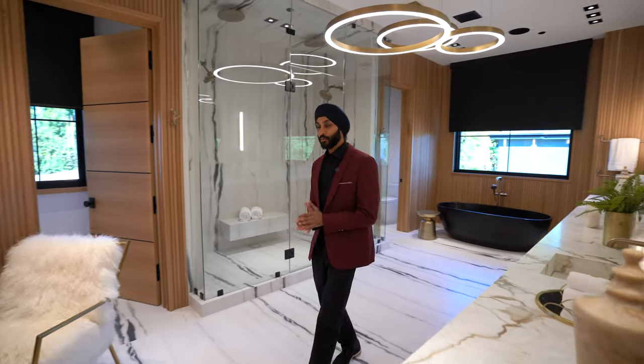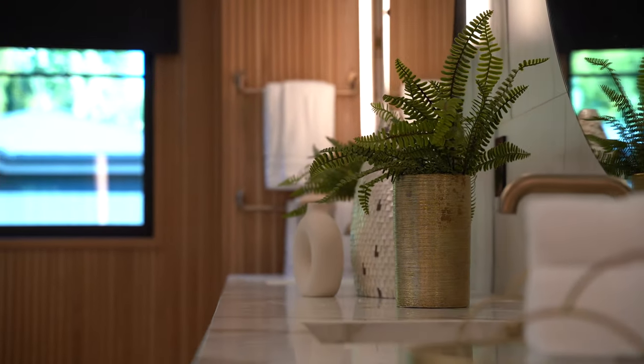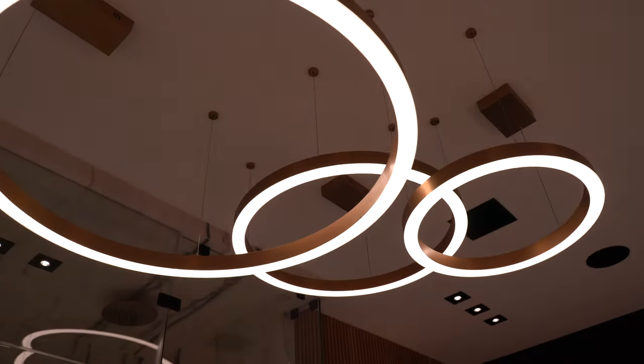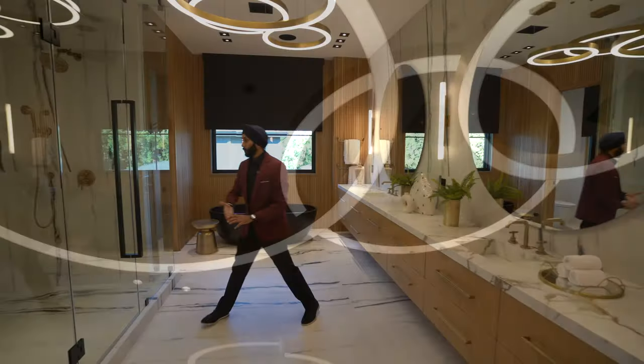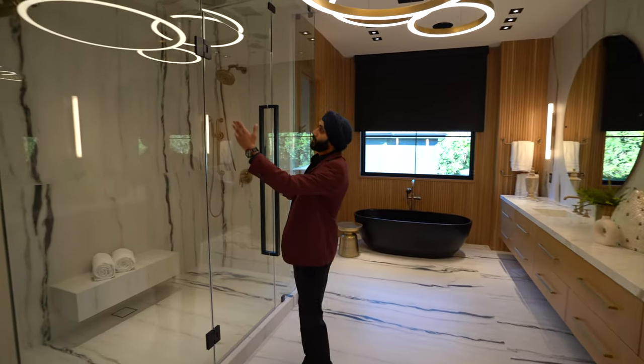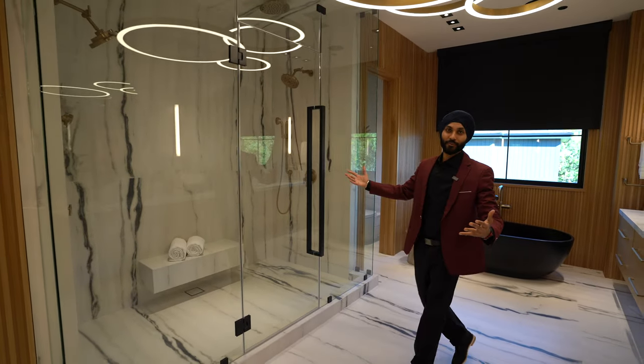Here we are in the beautiful master bathroom. We have floating vanities, Italian porcelain with a gold Calcutta design engraved in the porcelain as well. Look at this beautiful light fixture. And I really love this shower because it has so many features — it has the rain shower, and you can literally get sprayed from all over the place.